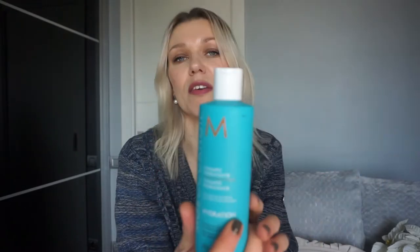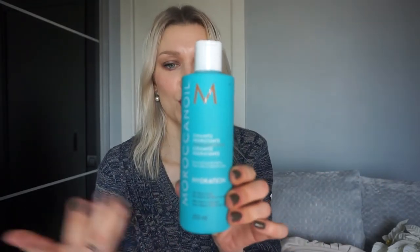Next is the Moroccan Oil hydration shampoo. I use it all the time — I just finished mine, so this is a repurchase. It's very good for deep hydration, and it's been my go-to shampoo for over two years. I always need to purchase it.